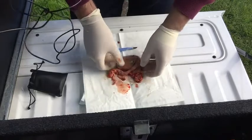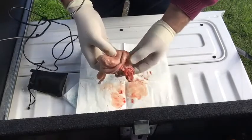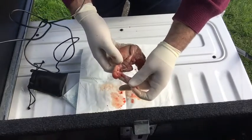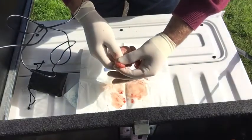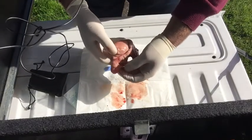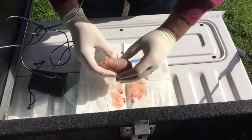Just to get your landmarks: this is the testicle here, this is the vascular cord, and this is the epididymis. Now, if you ever hear of a horse cut proud, often there's a little bit of epididymis material left in. So you've got to be really careful that you remove this, or else you can leave a horse still exhibiting stallion-like behaviour. You want to make sure you've got the whole testicle out.